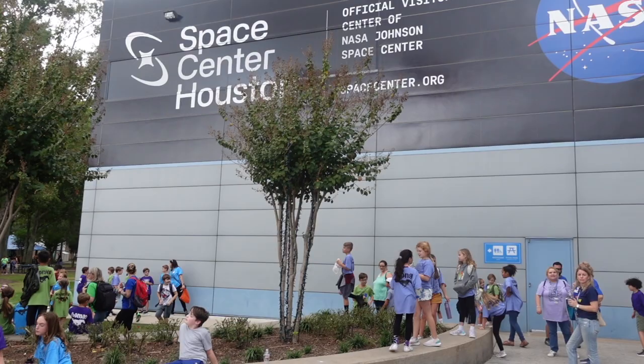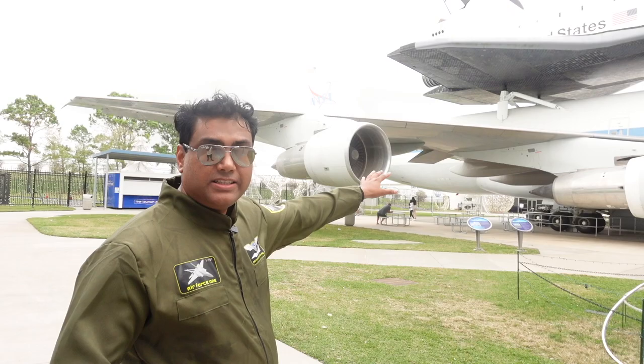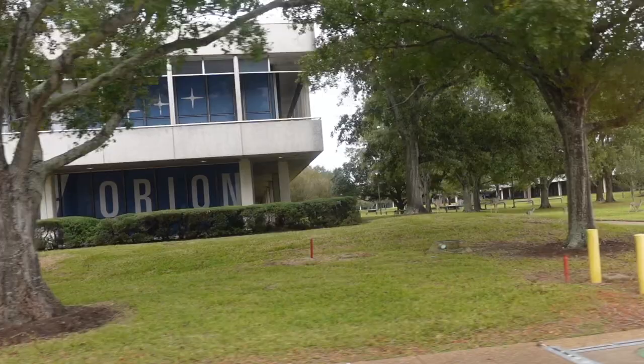Welcome to NASA. NASA stands for National Aeronautics and Space Administration — it's an independent agency of the US government. Just like we have ISRO in India, we have NASA in the US. What you see here is a taxi plane, and what it does is carry space shuttles. A space shuttle is a small plane that can go outside and re-enter the Earth.